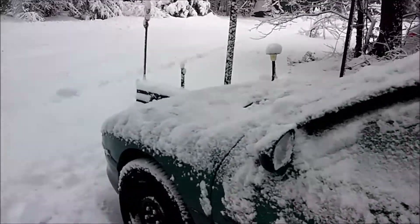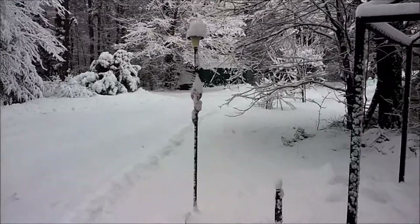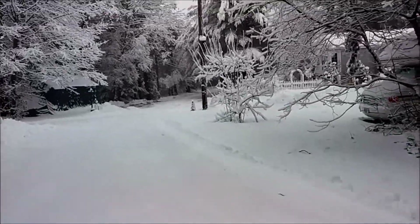On my way to work. Got to let it warm up. I'm going to go.